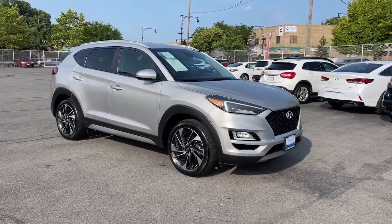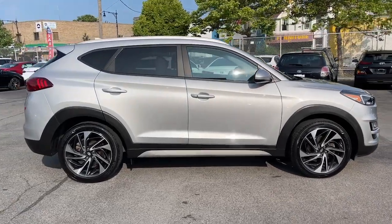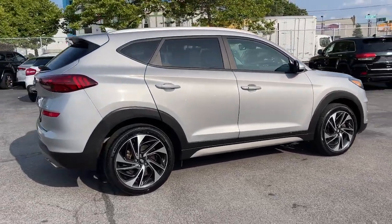Here is a wonderful 2020 Hyundai Tucson. With less than 25,000 miles on the odometer, this vehicle provides excellent value.